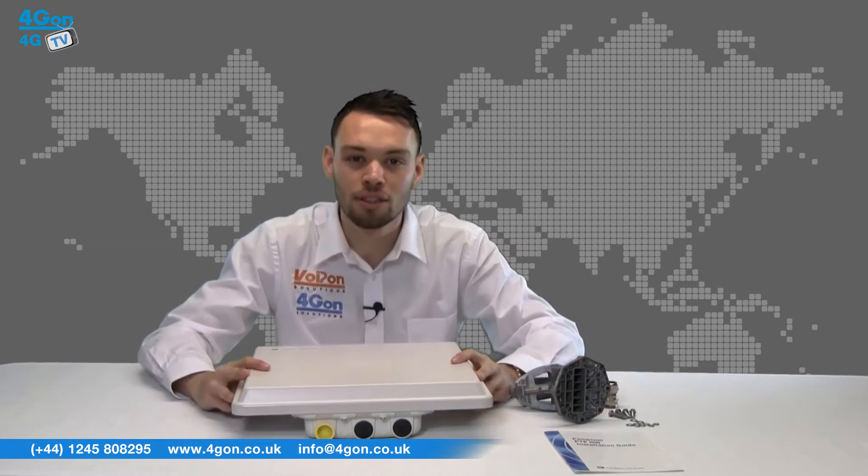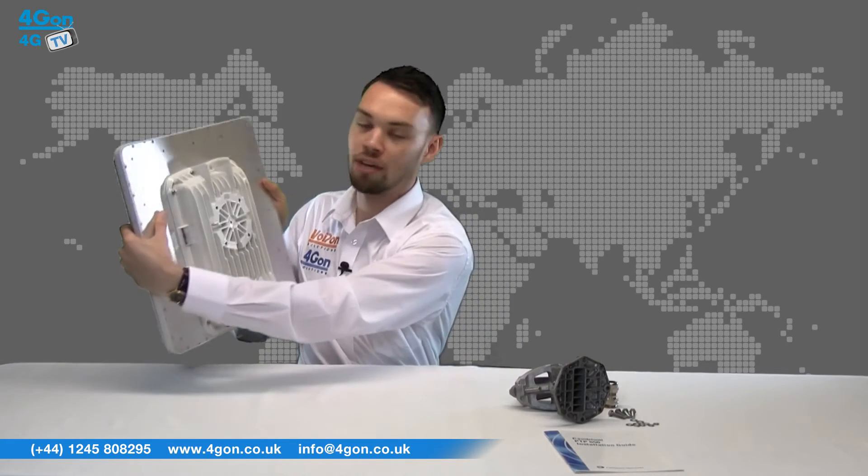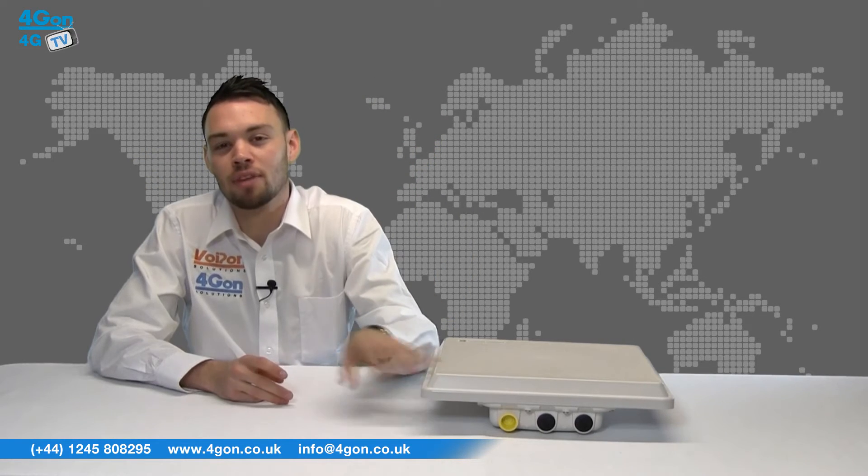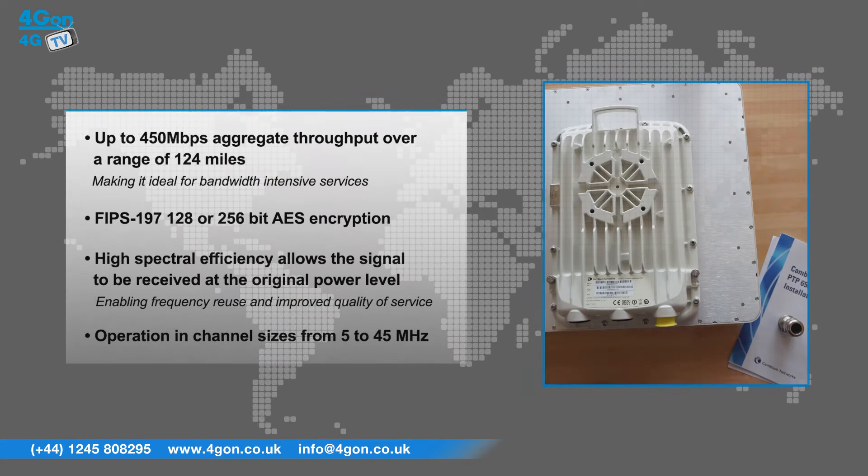The 650 has excellent build quality and feels very sturdy, but it isn't too heavy, which makes for easier installation. The PTP650 has features that include up to 450 megabits aggregate throughput over a range of 124 miles, ideal for bandwidth intensive services.